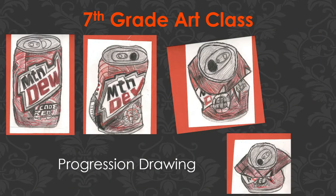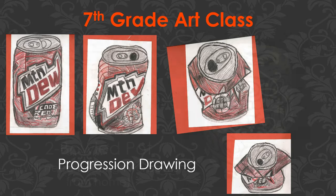We'll do what's called a progression drawing, where you take an object, draw it, alter it in some way, and draw it four times total — we'll do this with a pop can. We'll also do one clay project this year, which I call a two-bowl pot. Students will take two bowls — hopefully brought from home; I'll send an email when we need those — fill them with clay, sometimes getting fancy with swirls, put the two bowls together, get it fired and glazed. It's a neat little thing when it's all said and done.